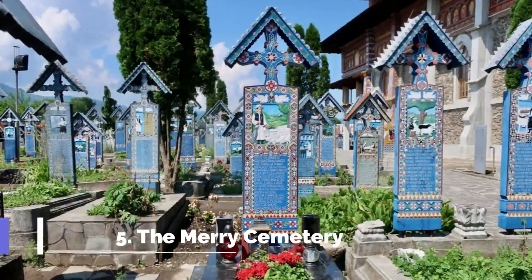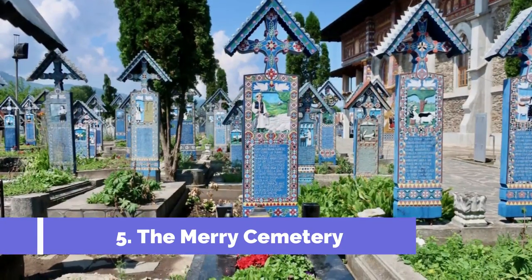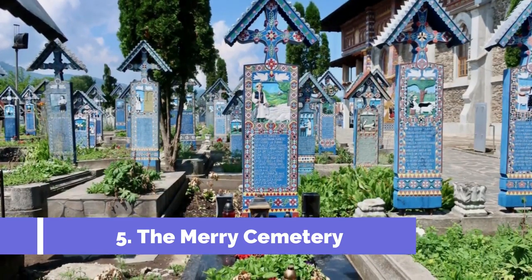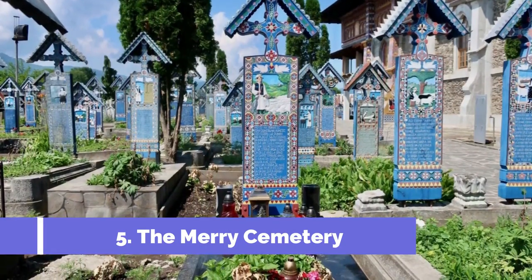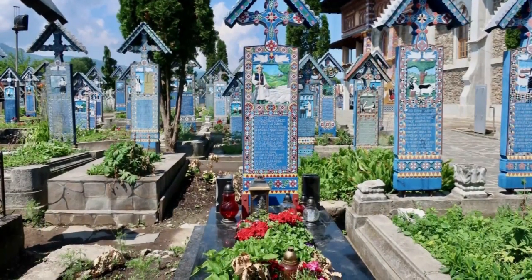Number 5: The Merry Cemetery. Located in the nearby village of Sapanta, the Merry Cemetery is one of the top attractions near Borsa, Romania. This colorful cemetery is renowned for its unique tombstones, unlike any you have ever seen before. The tombstones are famous for their vibrant colors and intricate carvings, and they often depict the life and personality of the deceased.